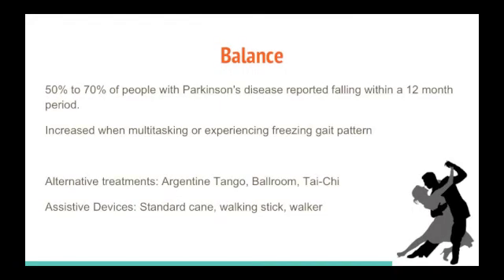Individuals with Parkinson's disease are at higher risk for falling, and the risk increases further if the individual tries to do another task while walking or is experiencing a freezing gait. Participation in recreational activities such as the Argentinian Tango and American Ballroom Dancing has been shown to improve balance in patients with Parkinson's disease. As balance issues progress, assistive devices may be necessary to help prevent falls, such as single-point canes, a rolling walker, or even a walking stick.